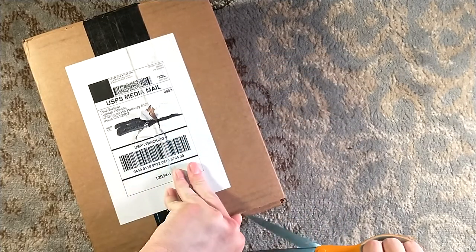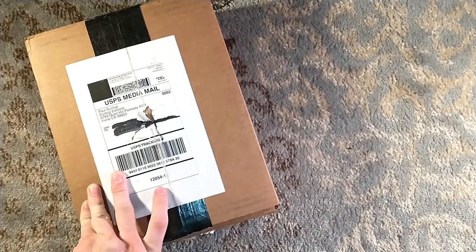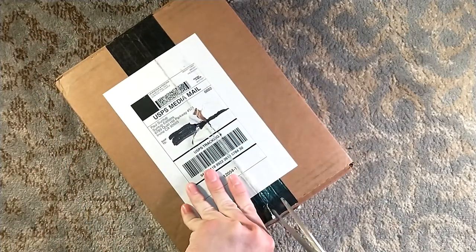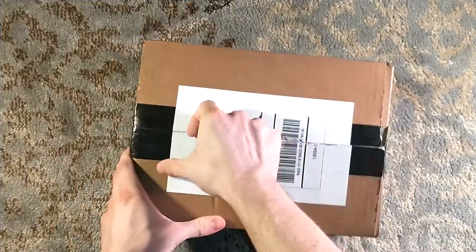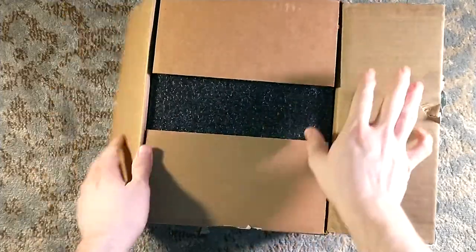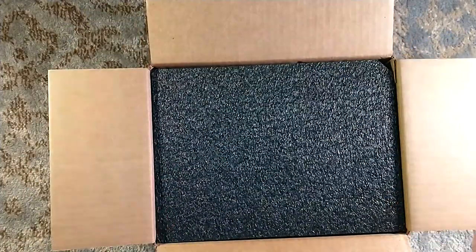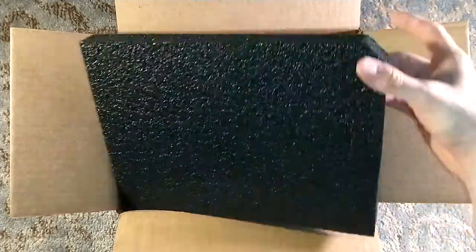Hello and welcome to another Suntup unboxing — another artist edition, this one being The Auctioneer by Joan Sampson. Not the first version of The Auctioneer I've unboxed. The numbered edition came out several months ago; you should go check that out. It was a beautiful numbered edition with a wheat straw cover.